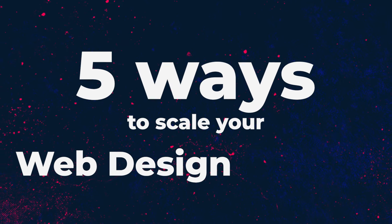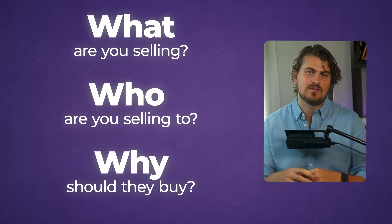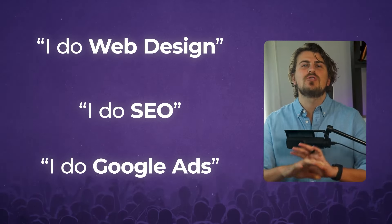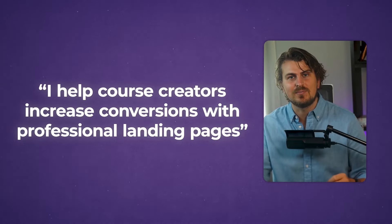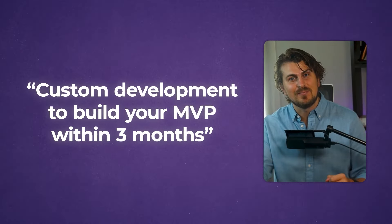I touched on five ways to scale your web design agency, but I want to get more strategic here. Way too many freelancers try to sell something that is confusing or not defined. What are you selling? Who are you selling to? And why should they buy from you? This is what a clear offer answers. Offers like 'I do web design, I do SEO, I do Google ads' are fine, but you're competing with so many others offering the exact same service. Better examples: 'I do websites and marketing for plumbers,' 'I get accountants more business with effective Wix Studio websites,' 'I help course creators increase conversions with professional landing pages,' 'web design for B2B SaaS companies,' 'custom development to build your MVP within three months.' These are clear offers and they separate you from the crowd.